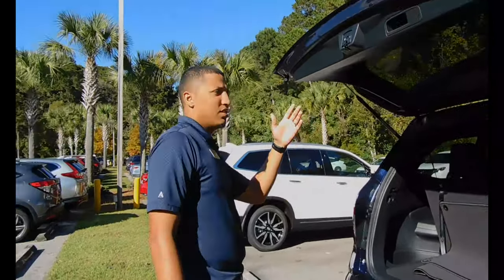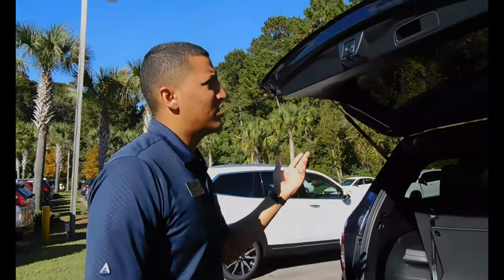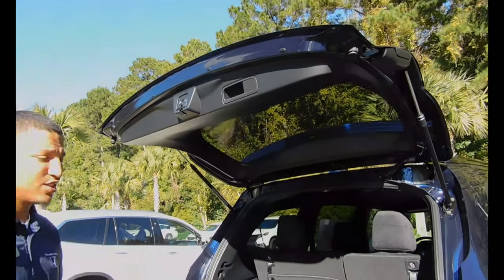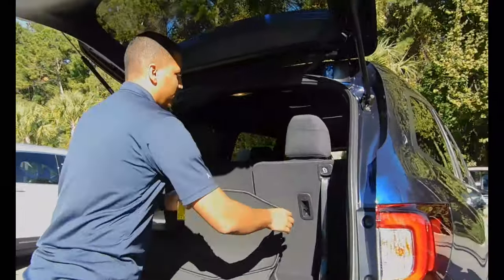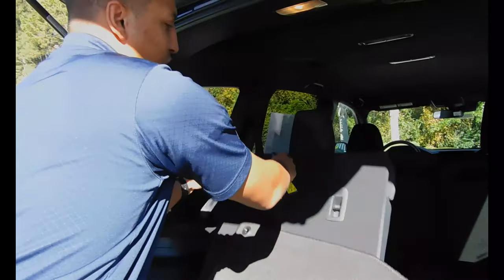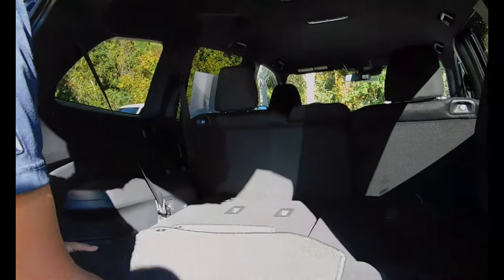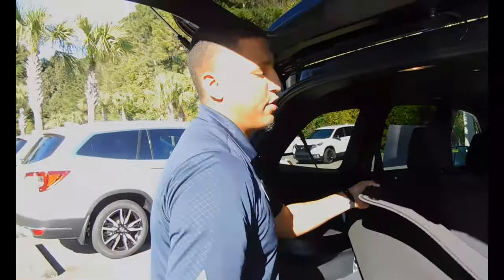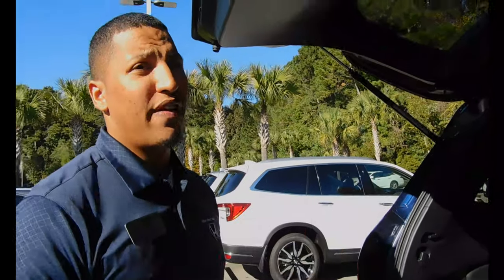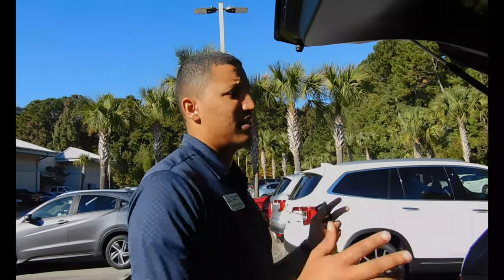Hydraulic lifting tailgate. It's not powered, but it is hydraulic and it goes up very easy. Nice 60-40 split rear folding third row, which for the Honda line, there's only two vehicles that do have that third row — and that's going to be our Pilot and our Odyssey. So if you have family and you need space, this has space.